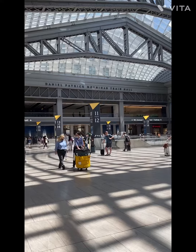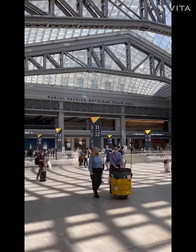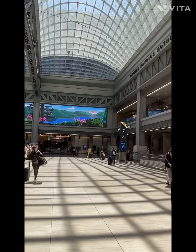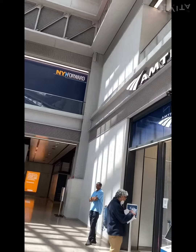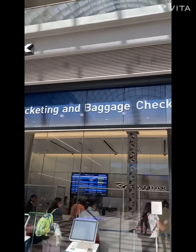Hi friends! So today I'm at the New York Penn Station. In this video I will be showing you the big Penn Station and the wonderful Amtrak train. Did you know that the Penn Station serves more than 600,000 passengers per day? Come on, let's see the station.